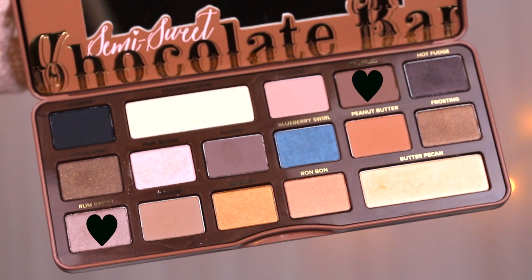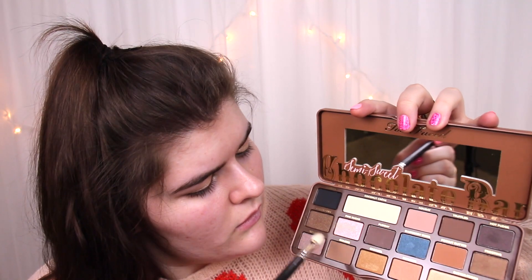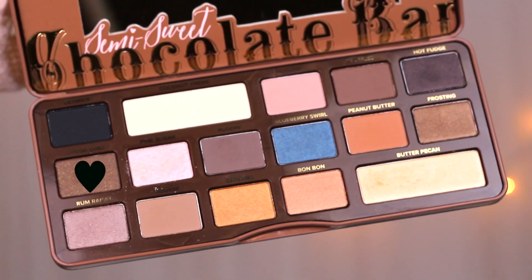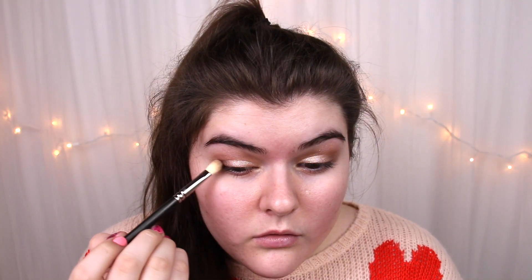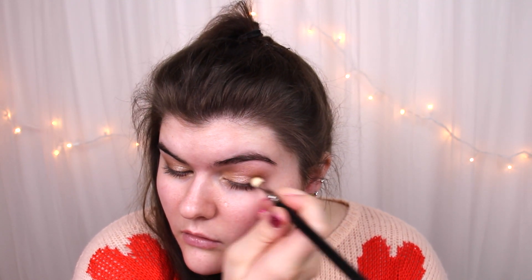Same palette, going back in with a duo of two shades — I'm putting a mix of Nougat and Rum Raisin on a MAC 217 brush and blending that into my crease. I'm really focusing on the outer V area and using small circular motions combined with windshield wiper motions. The last shade I'm using from this palette is Coco Chili, which I'm using to deepen up the outer V crease area, still using the exact same 217 brush to get a really nice, smooth, transitional gradient.